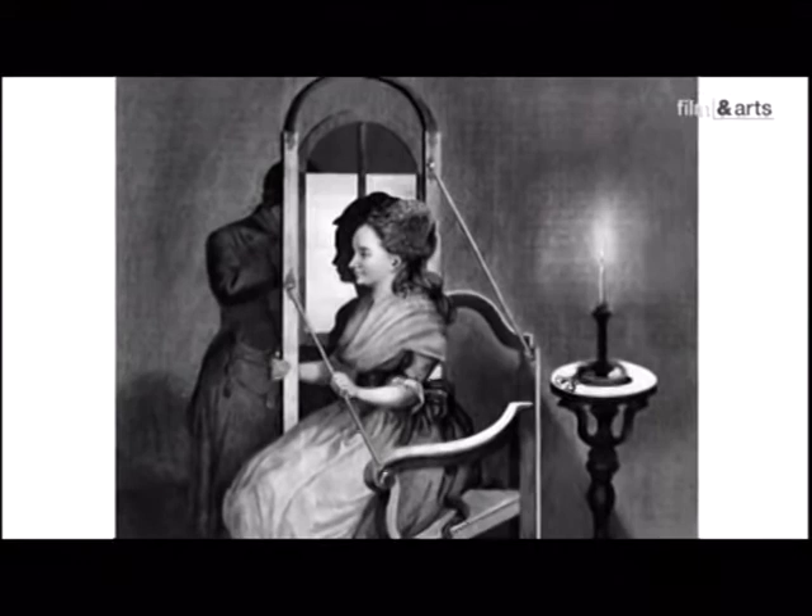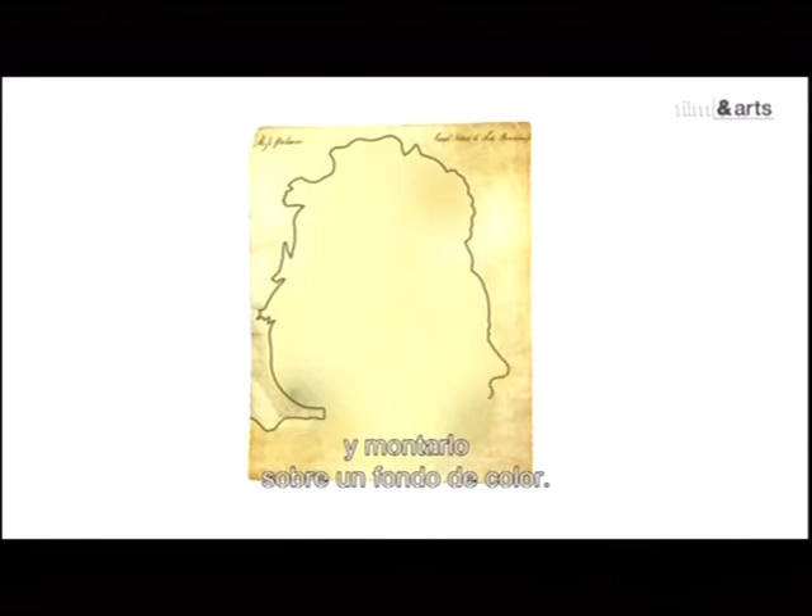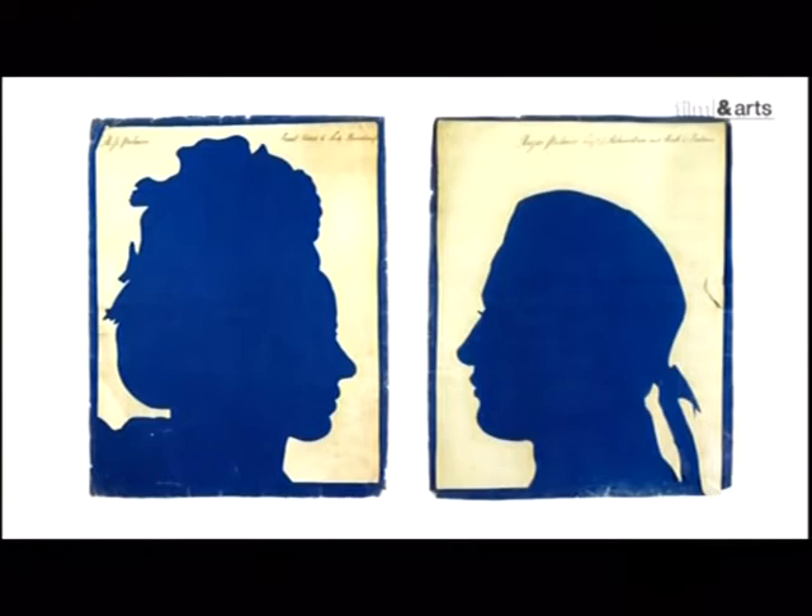Machine à tirer des portraits. L'ombre du modèle est projetée sur une feuille. Il suffit d'en dessiner le contour, de le découper, puis de le monter sur un fond de couleur. Nobles et bourgeois se faisaient ainsi tracer leur silhouette, comme on le disait à l'époque, un moyen rapide d'avoir son portrait à bon compte.